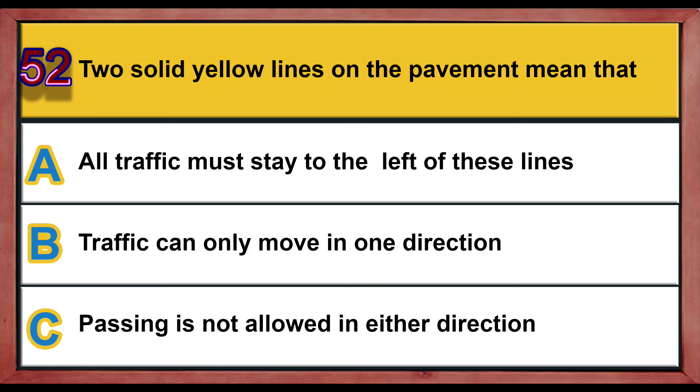Question number 52. Two solid yellow lines on the pavement mean that: A) while traffic must stay to the left of these lines, B) traffic can only move in one direction, C) passing is not allowed in either direction. Correct answer is C: passing is not allowed in either direction.